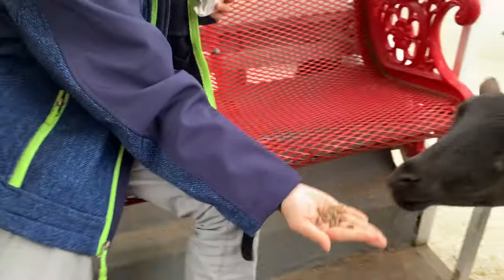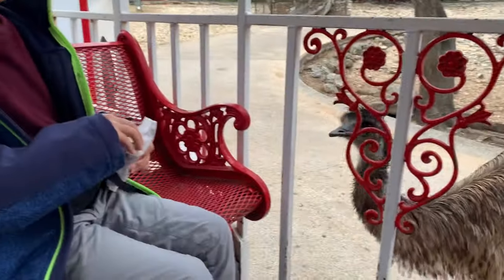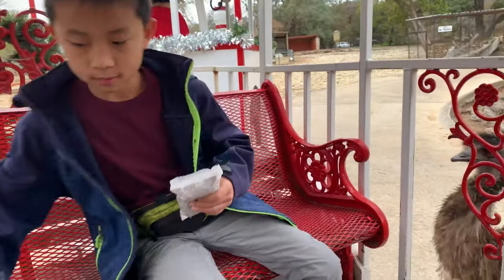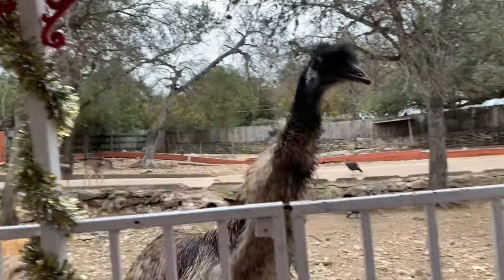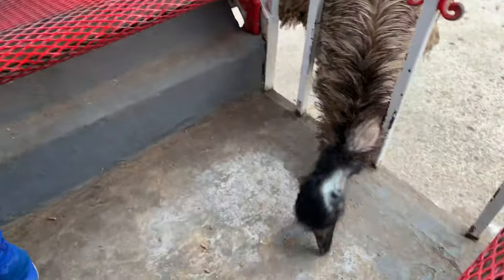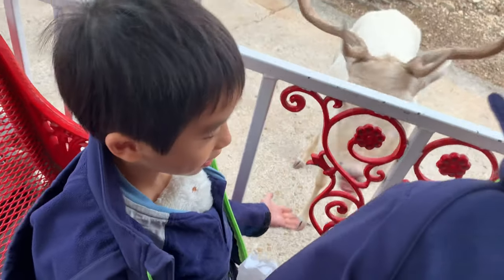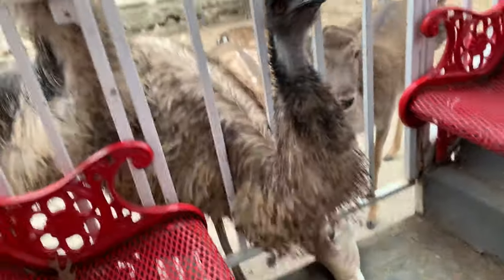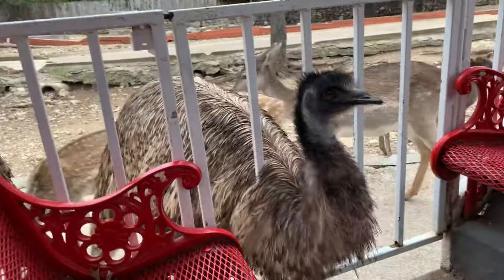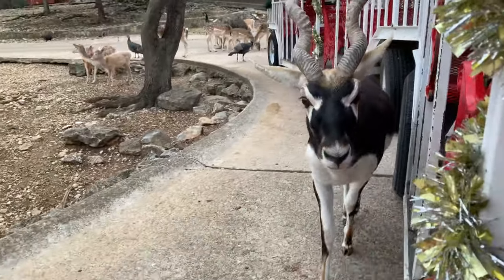That's ticklish! Uh-oh, here comes an emu. The emus are aggressive and would snatch the food bag away from your hand. Bad emu! There's no more emus on this side. Yikes, the emus have surrounded us. It's time to go, but this antelope doesn't want us to leave.